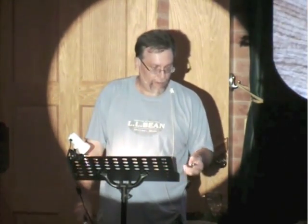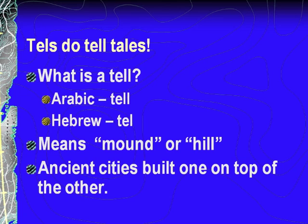We're going to let me tell you about the tale of the trowel. Tells do tell tales. First off, you say, what is a tel? A tel in Arabic is T-E-L-L, or in Hebrew it's T-E-L. Basically what it is, it's a large, artificially created mound or hill.